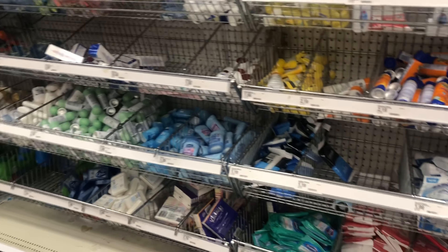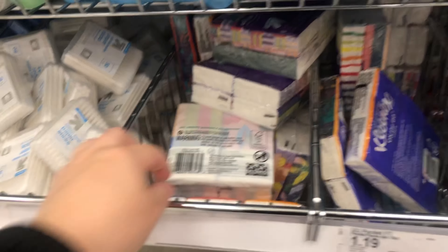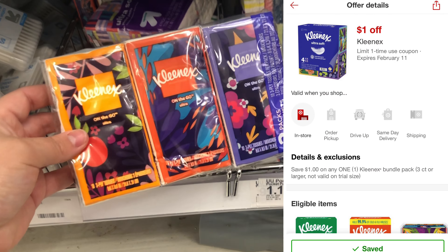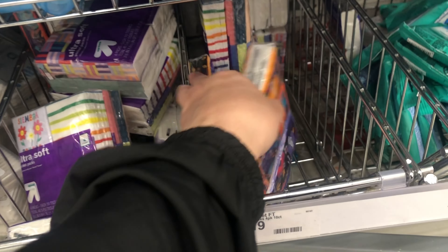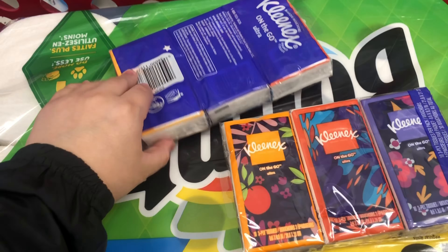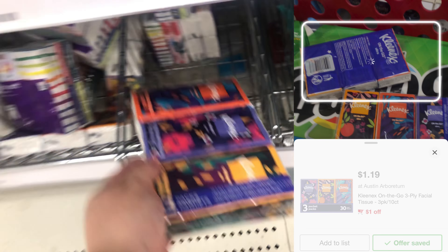Using the Target app, we're going to use a digital coupon. Over in the travel size section, there are small Kleenexes priced at $1.19. We have a $1 digital attaching to this, making it just $0.19. I'm going to grab a second pack and scan it on Shopmium to see if it attaches to their dollar digital as well. I went ahead and scanned it on Shopmium and it is not attaching, so we're putting one back. But the $1 digital from the Target app does attach.